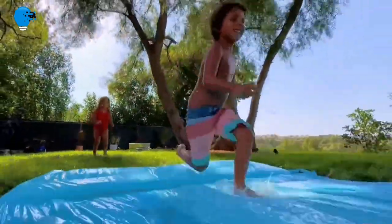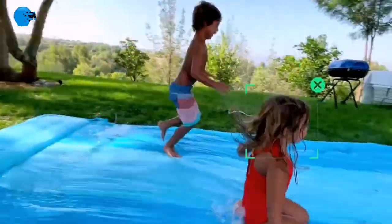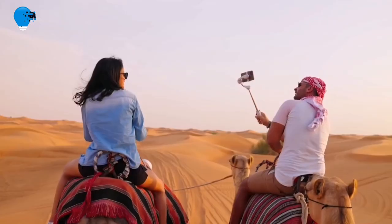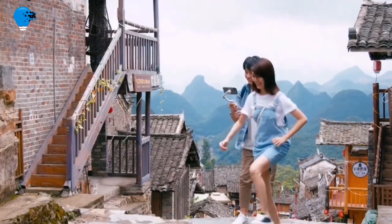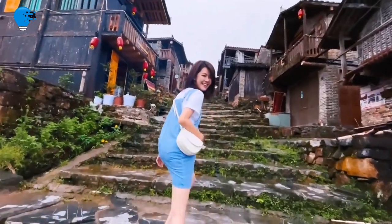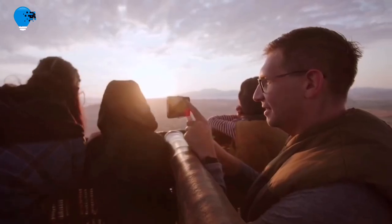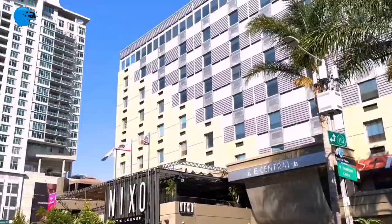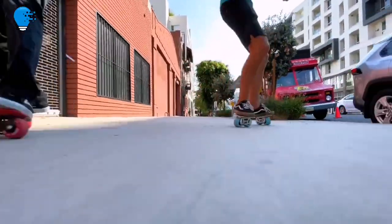Number 6: DJI OM 5 Handheld 3-axis Smartphone Gimbal Stabilizer with grip tripod, built-in extension rod, and shot guide for vlogging, YouTube, and live video. Compatible with iPhone and Android. A lightweight and versatile tool that unlocks the full potential of your smartphone — enjoy flawless selfies, super smooth video, and automatic tracking. The built-in extension rod lets you include more friends in a selfie or film your pets from lower angles. Perfect for vlogging, live streaming, and YouTube.